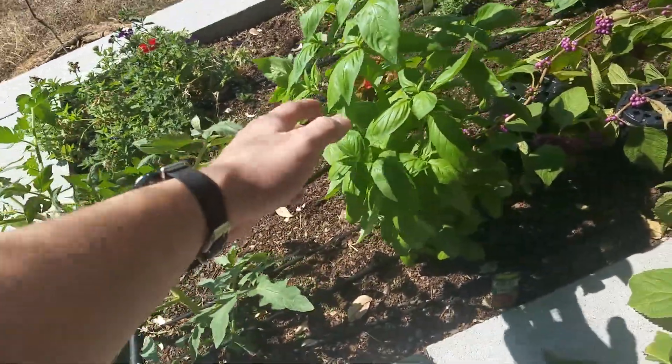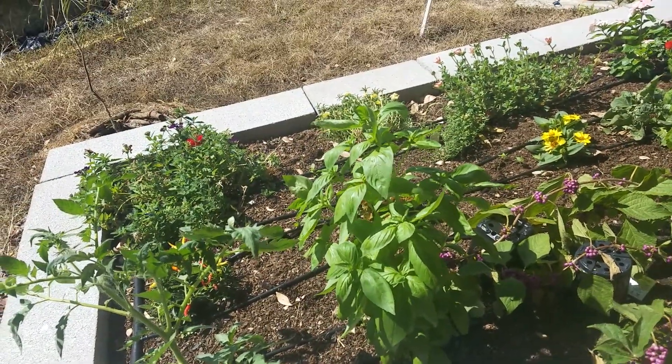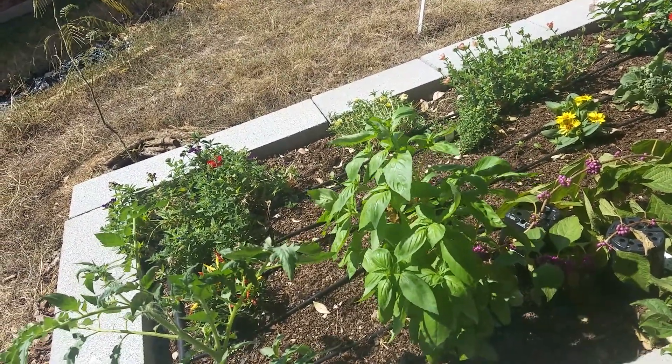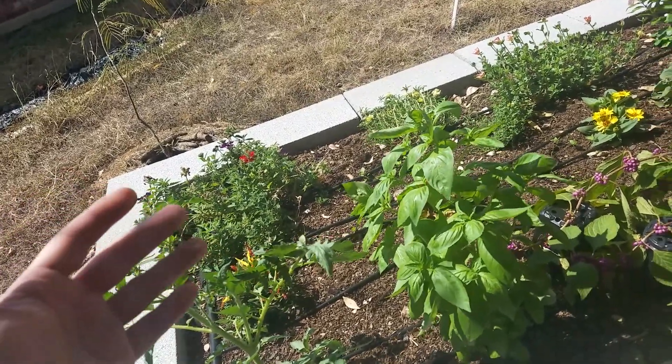Basil has grown a ton. Referring to the previous video — if you haven't watched the previous video, go check it out. I'm going to link it in the description, and in the description I'm going to say how long it's been since I planted these here, because it has not been long at all.